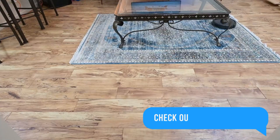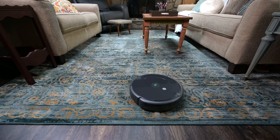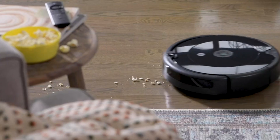It's also compatible with Alexa and Google Assistant, so you can control it with your voice. With the iRobot Roomba 694, your floors are always clean, giving you more time to enjoy life. Say hello to the future of home cleaning.